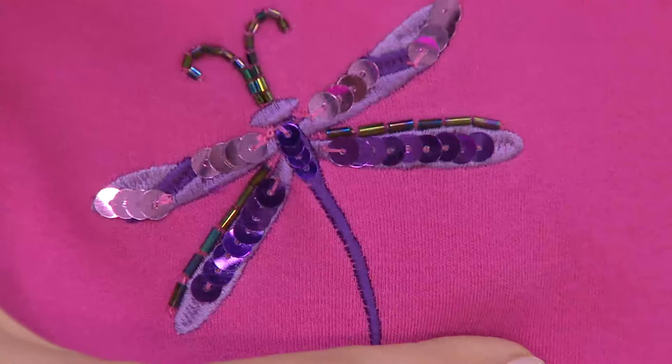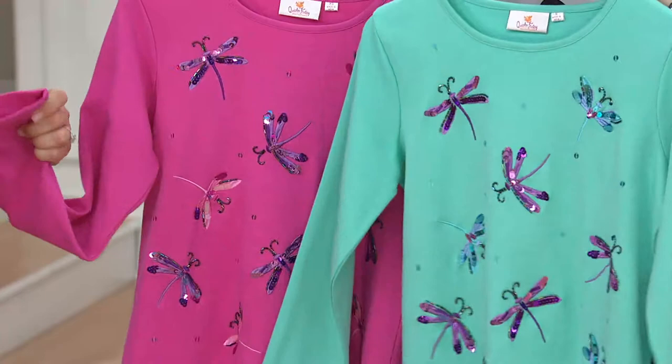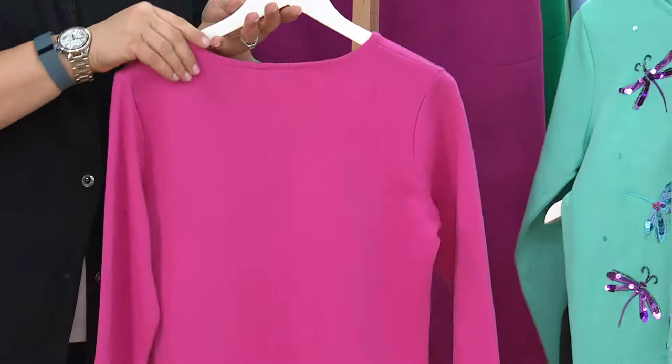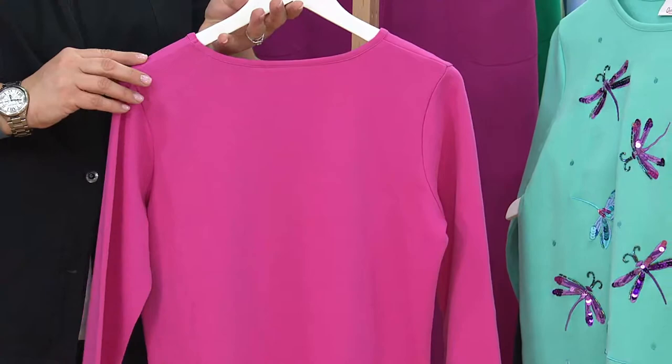Not only are the ladies asking for long sleeves, they asked for 100% cotton. 100% cotton alert! And the nice thing about this is it's a substantial cotton. It's beefy without being bulky. It's not like wearing your husband's sweatshirt. The back is clean, the sleeves are clean. The pièce de résistance is definitely the front. Bam — look at that.